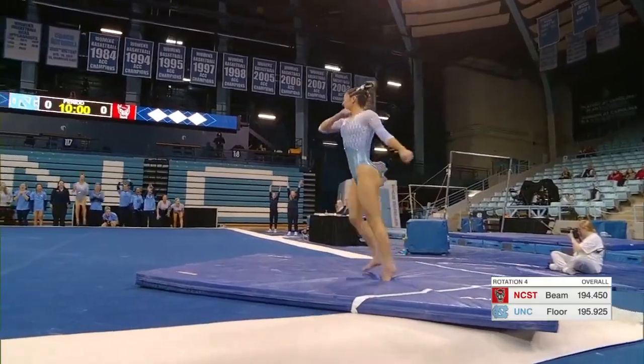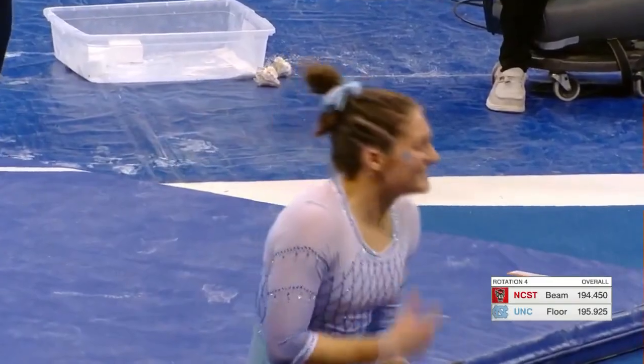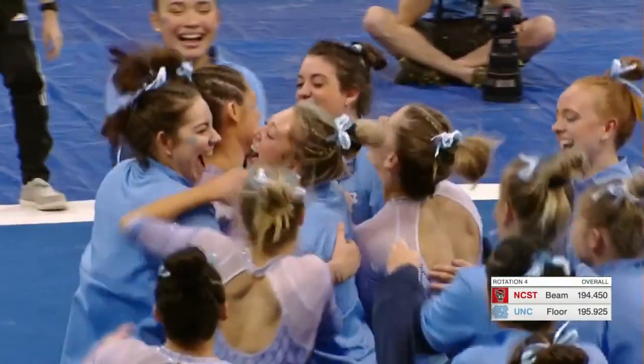Wow. Nailed that landing as well. That might have been the best routine we've seen all night. Let's take a look at this first pass again.